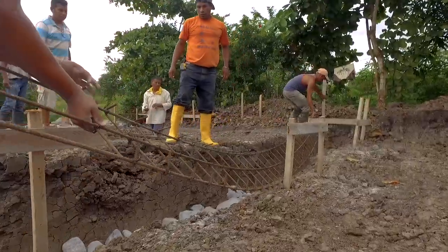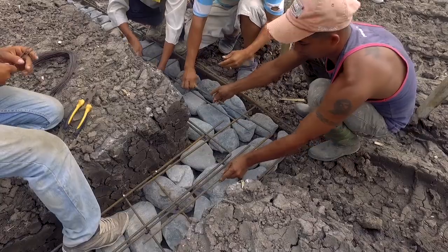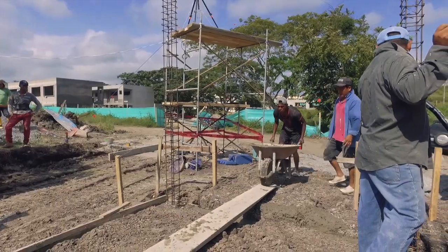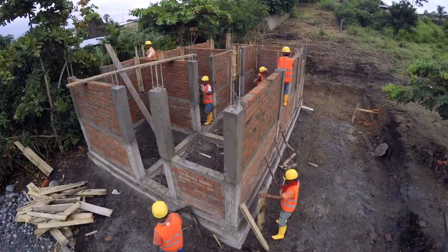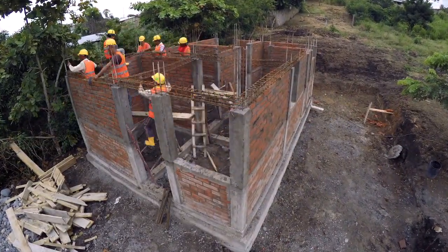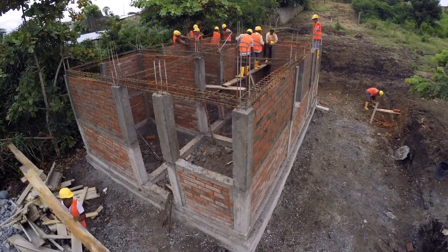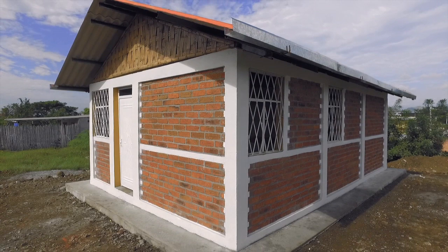Confined masonry is a construction technique which does not require advanced knowledge. Its principles are simple and within reach of most construction workers. This technique allows the construction of buildings up to six stories high under the supervision of an engineer, and up to two stories if following the instructions of this video.